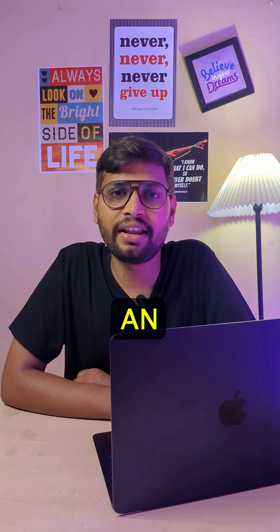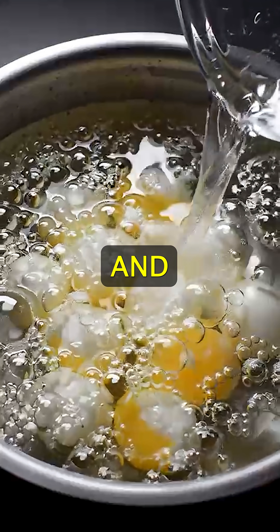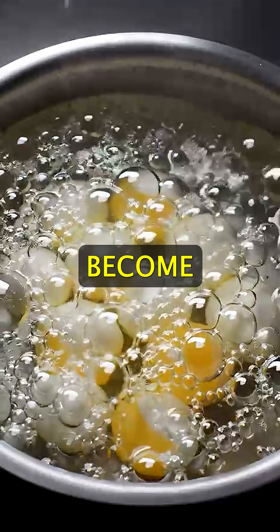Next time when you boil an egg, remember it's not magic, it's protein chemistry. Boil gently for soft eggs and keep them in cold water to get them perfect.